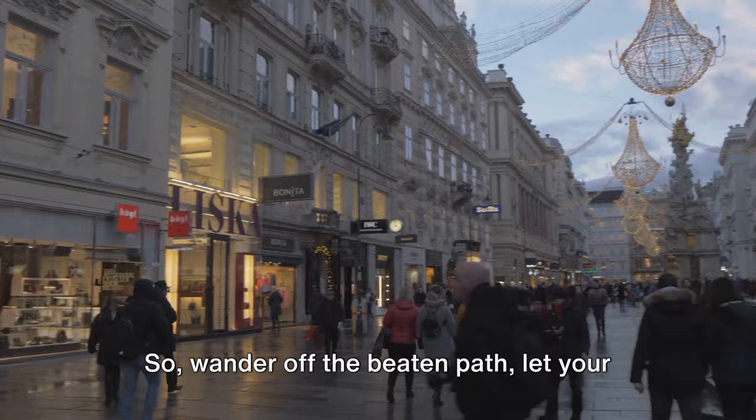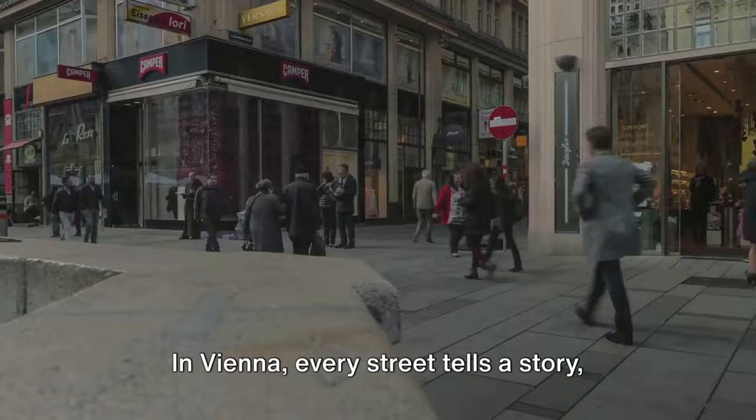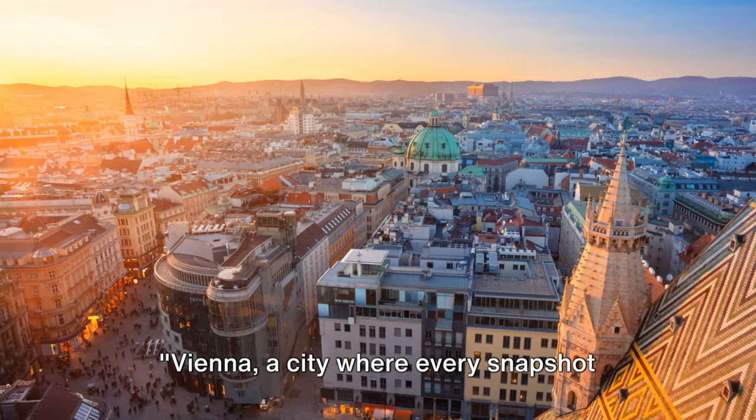Wander off the beaten path and let your curiosity lead the way. You never know what you might stumble upon — a hidden courtyard, a quiet café, a street art mural, a stunning vista. In Vienna, every street tells a story, every corner holds a secret waiting to be discovered. Vienna's streets, where every corner holds a story and every alley a hidden gem — a city where every snapshot tells a tale.